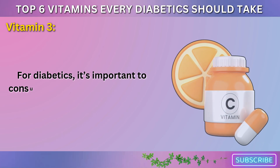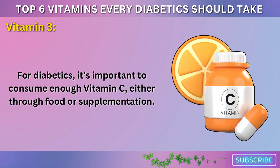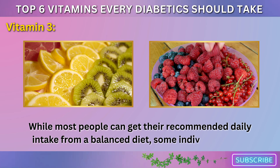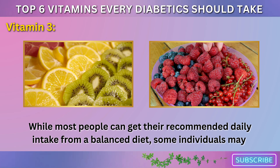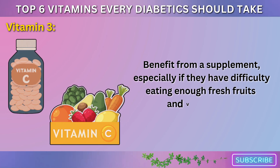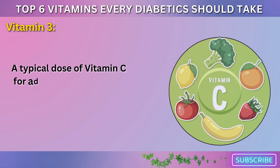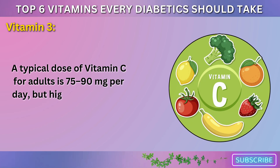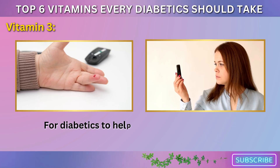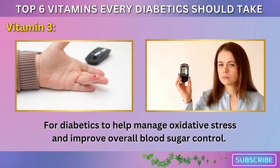For diabetics, it's important to consume enough vitamin C either through food or supplementation. While most people can get their recommended daily intake from a balanced diet, some individuals may benefit from a supplement, especially if they have difficulty eating enough fresh fruits and vegetables. A typical dose of vitamin C for adults is 75 to 90 milligrams per day, but higher doses may be recommended for diabetics to help manage oxidative stress and improve overall blood sugar control.